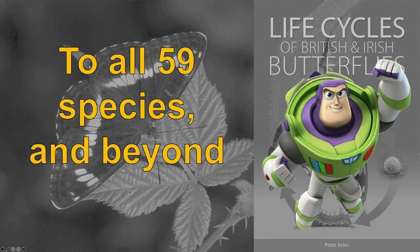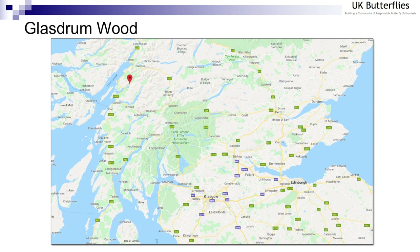Having covered those four species, the next question is: could this, in theory, be applied to all species in terms of recording immature stages? I'd like to start with a story of a species that is fairly remote from me. I live in southern England, but the checkered skipper lives in the area around Fort William in Scotland. Fortunately, I was working in Glasgow for a couple of years, which allowed me to make fairly frequent trips up into the Highlands to look for checkered skipper. There's now also a reintroduction programme underway in Rockingham Forest in Northamptonshire.